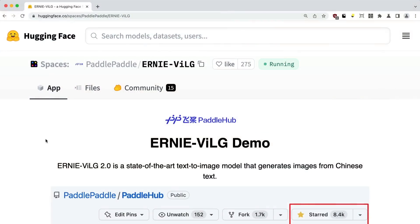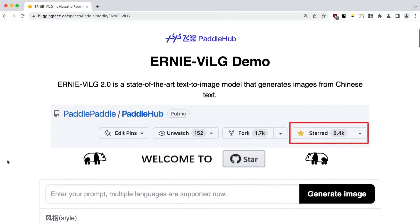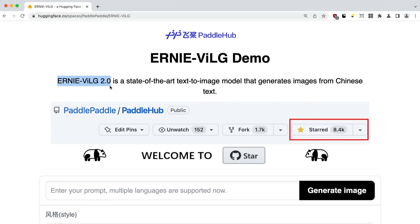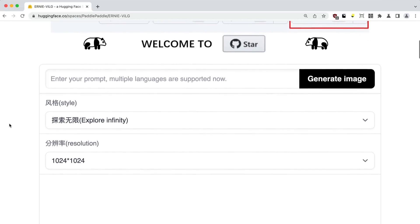Here's the demonstration site hosted by Hugging Face. There are going to be a few versions of this hosted — this is definitely the 2.0 version. Ernie VILG 1.0 came out months and months ago, but this is just a few hours or days old.